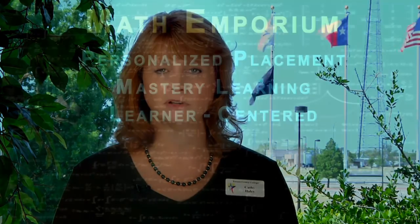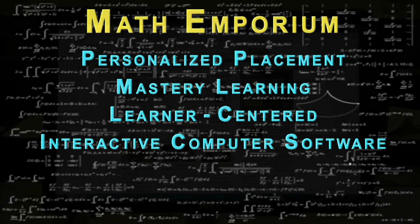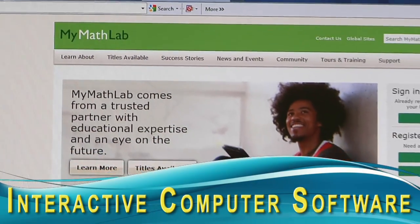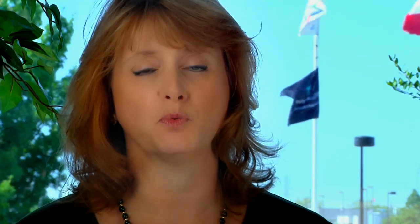Not only will students have access to assistance in the classroom, they will also have access to online assistance and help tools because the Math Emporium is based on interactive computer software programs such as ALEKS or MyMathLab. These programs provide a variety of online learning tools including tutorials, guided solutions, examples, and teaching videos. These tools make it possible for students to learn, practice, and receive immediate feedback even when working at home. Both ALEKS and MyMathLab also provide a bank of algorithmically generated problems, allowing students to practice repeatedly on any objective until it is mastered.